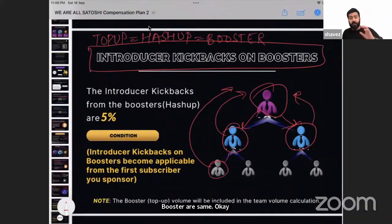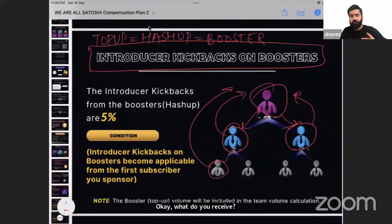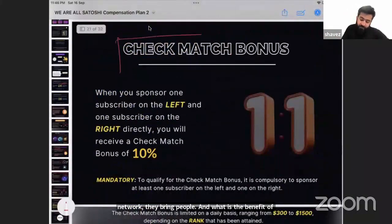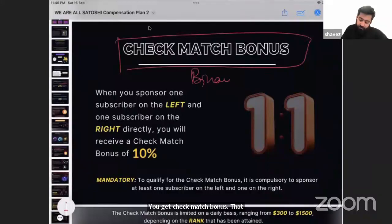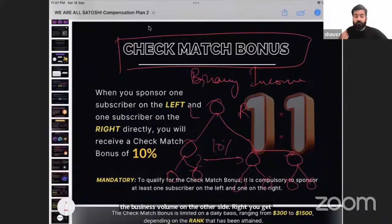When your directs hash up, top up, or boost, you get five percent from all of them. When people in your network bring in more people, you receive a check match bonus, which is binary income. If your volume on the left matches the business volume on the right, you receive ten percent of whatever matches as check match bonus.